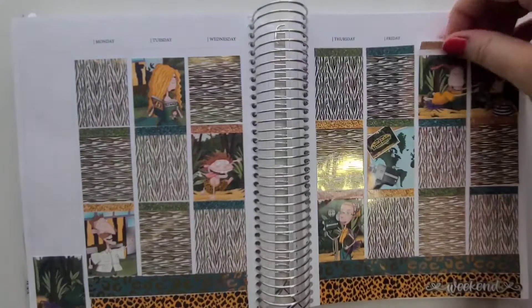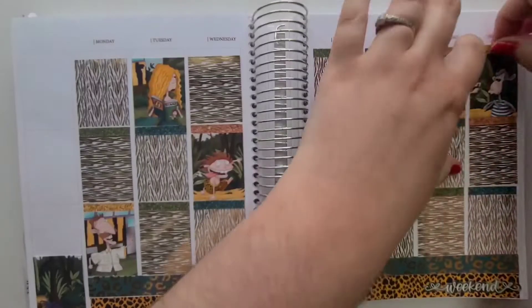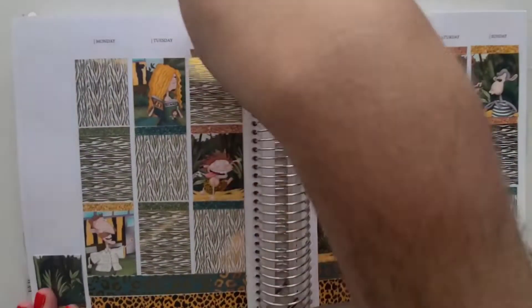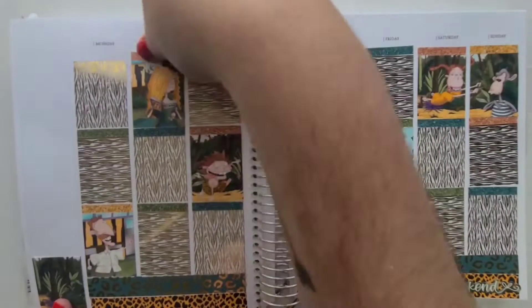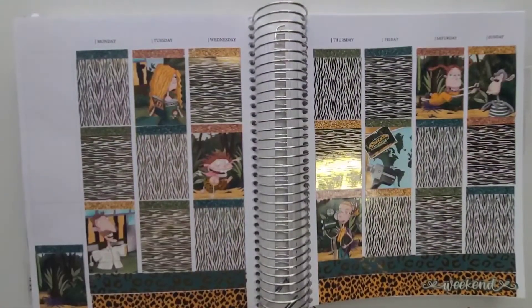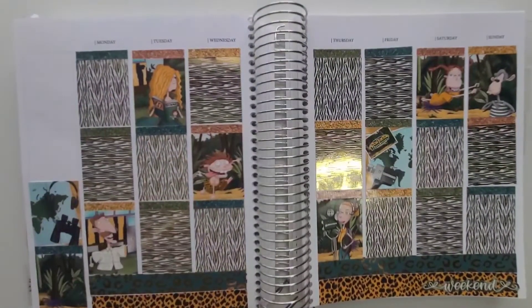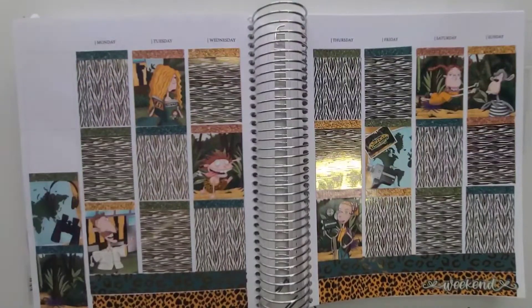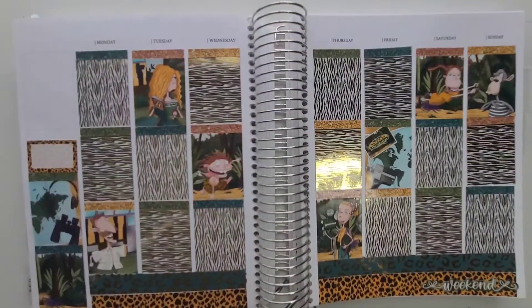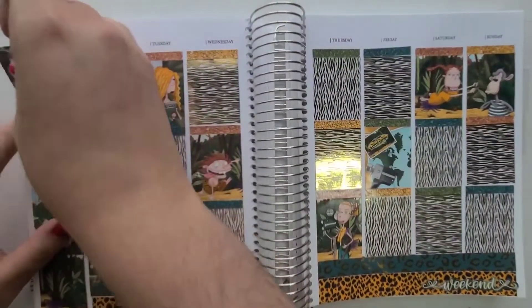I will start off on Monday. Just letting you know that this week wasn't really as busy as other weeks, so it's definitely not packed full as usual. But I kind of like that every once in a while, so you can see the underlays. I really liked that I alternated the two different patterns.